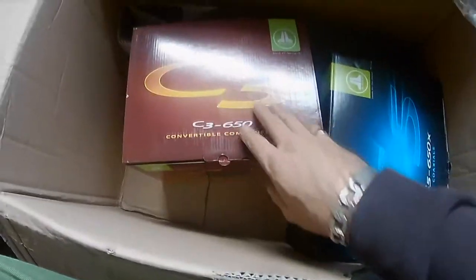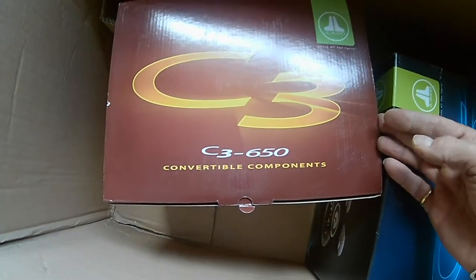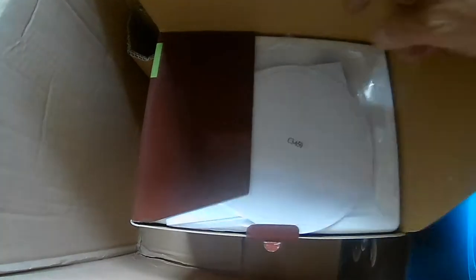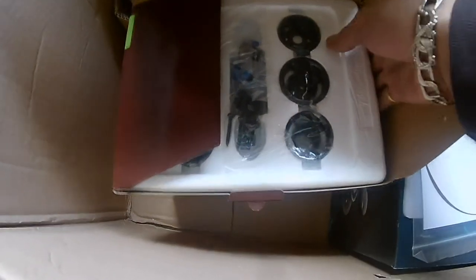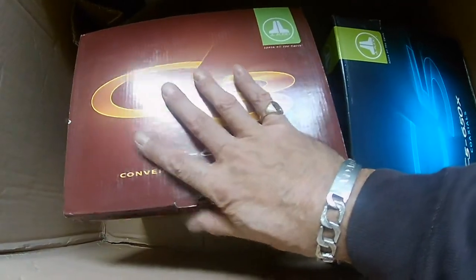Quite a lot of speakers here. We've got two more pairs which are in boxes too big for me to lift up with one hand without damaging them. The C3650 — convertible components — ooh, they sound sexy. Lots and lots of tweeter housing, because of course if they're convertible components there are multiple tweeter mounting options. I'm going to wait till we check out each one.